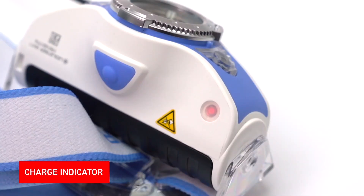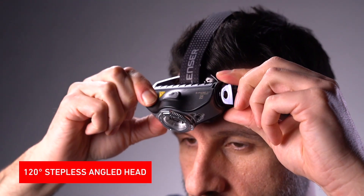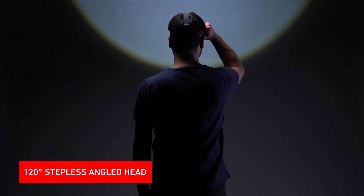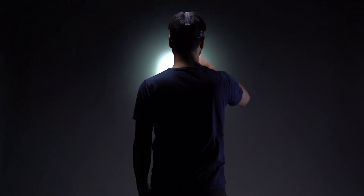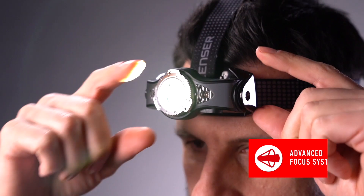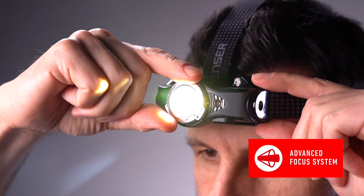When fully charged the charge indicator changes from red to green. The lamp head can be steplessly angled 120 degrees both up and down. In addition you can easily adjust the light beam by using the focus ring with our patented advanced focus system, which smoothly changes from a flood to spot beam.